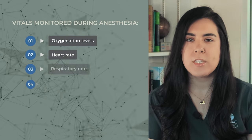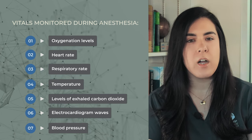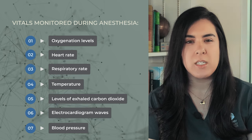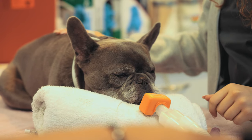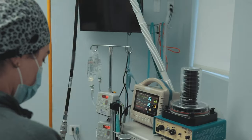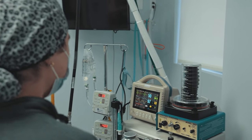During anesthesia, SVN's multi-parameter monitors keep track of oxygenation levels, heart rate, respiratory rate, temperature, levels of exhaled carbon dioxide, electrocardiogram waves, and blood pressure. However, the most valuable monitor during anesthesia is a specially trained veterinary technician. While a SVN technician is monitoring your pet during anesthesia, that is their one and only responsibility — solely focused on patient monitoring to ensure that your pet remains stable throughout the procedure.